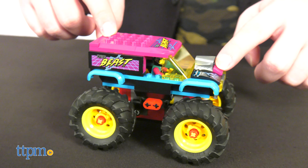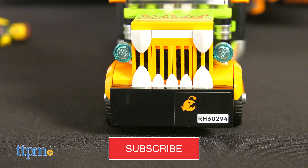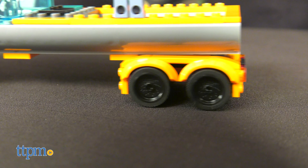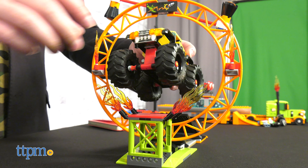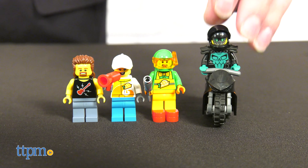Before we get started, be sure to subscribe and hit that bell icon to stay updated on all our latest videos. The throughlines of these sets are extravagance and exuberance. The colors are super saturated across the board, and I'm all about it. The stunt obstacles are all ridiculous in the best way possible. But enough generalities, let's dive into specifics.